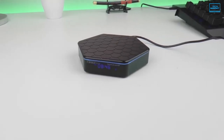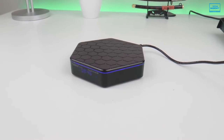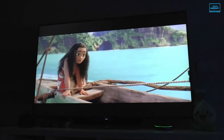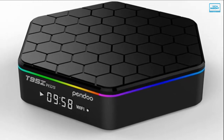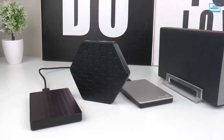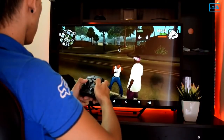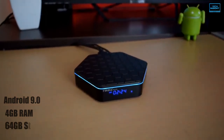The T95Z Plus from Turwell is a sleek Android TV box with outstanding display resolution and plenty of storage. This TV box stands out with its 8K 60fps video playback capability that showcases stunning picture quality on your TV. It even supports 3D for greater in-game immersion, with an Amlogic S905X3 quad-core Cortex-A55 ultra-high-frequency CPU and ARM Mali-G31 MP2 GPU. The T95Z Plus comes with Android 9.0, 4GB of RAM and 64GB of storage.